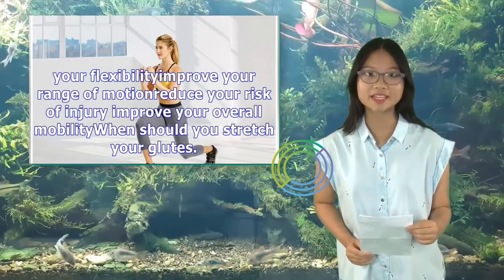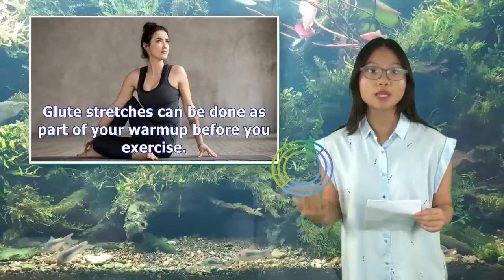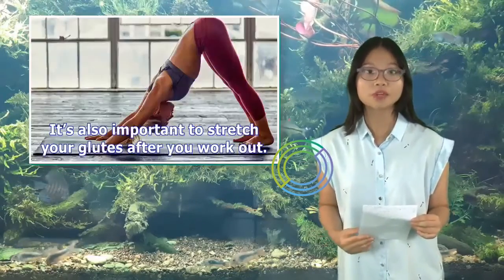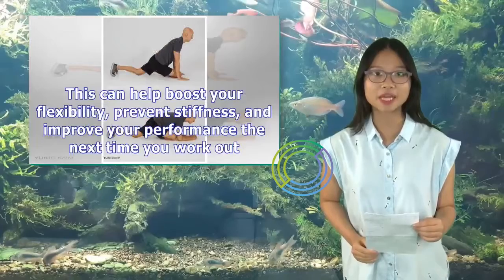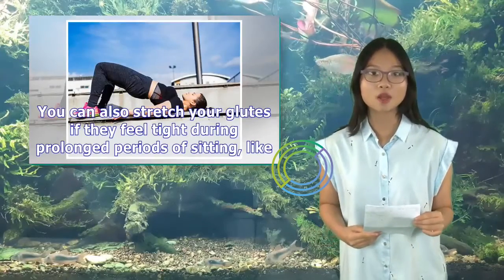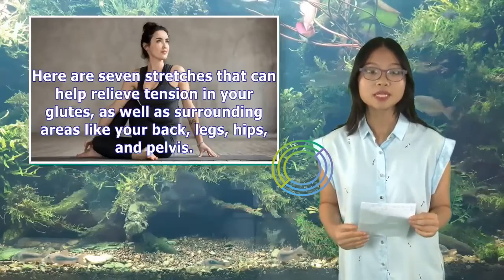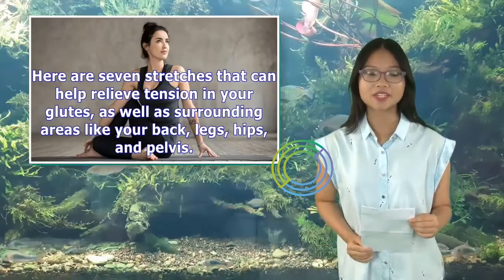When should you stretch your glutes? Glute stretches can be done as part of your warm-up before you exercise. This may help get the blood flowing to these muscles and prepare them for movement and activity. It's also important to stretch your glutes after you work out — this can help boost your flexibility, prevent stiffness, and improve your performance. You can also stretch your glutes if they feel tight during prolonged periods of sitting, like when you binge-watch your favorite show or are stuck at your desk for hours. Here are seven stretches that can help relieve tension in your glutes, as well as surrounding areas like your back, legs, hips, and pelvis.